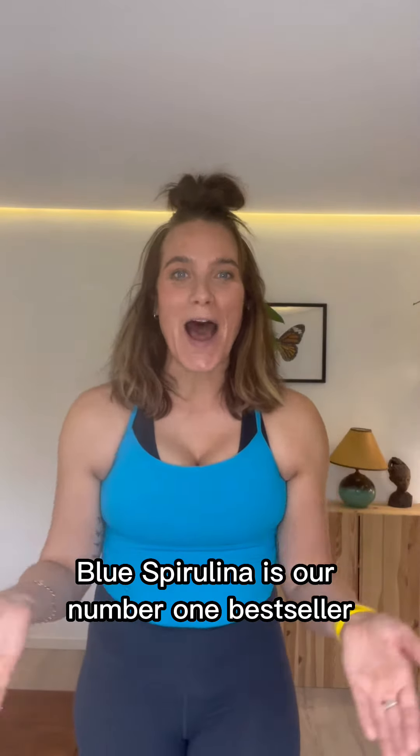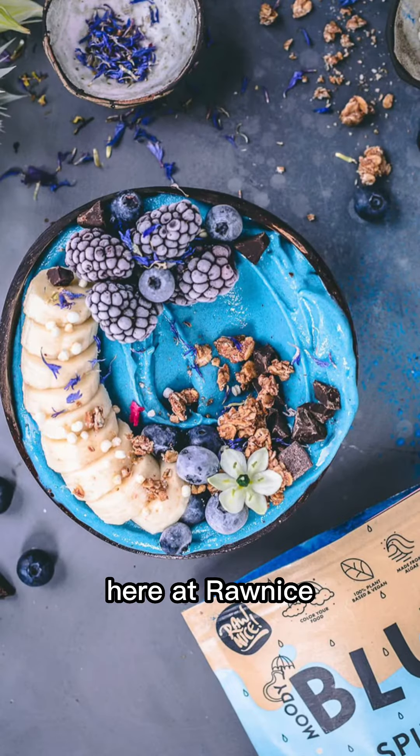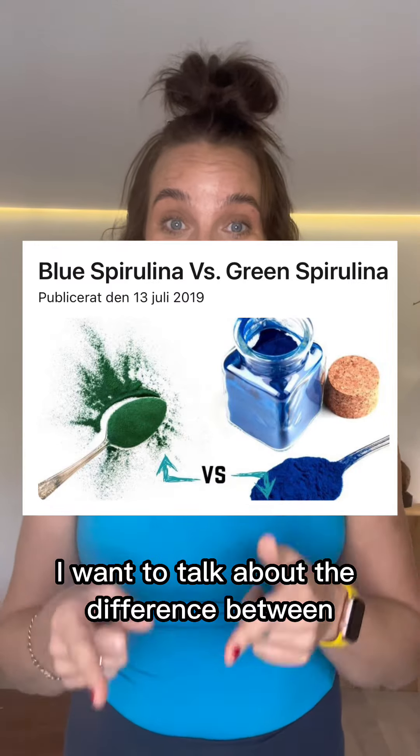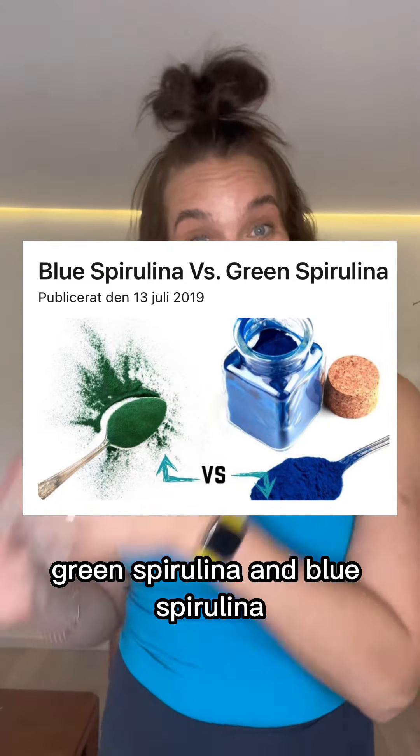Blue spirulina is our number one bestseller here at Brown Ice, and I understand why. I love it. The color doesn't have a fishy taste. It's easy to use, but here today I want to talk about the difference between green spirulina and blue spirulina.